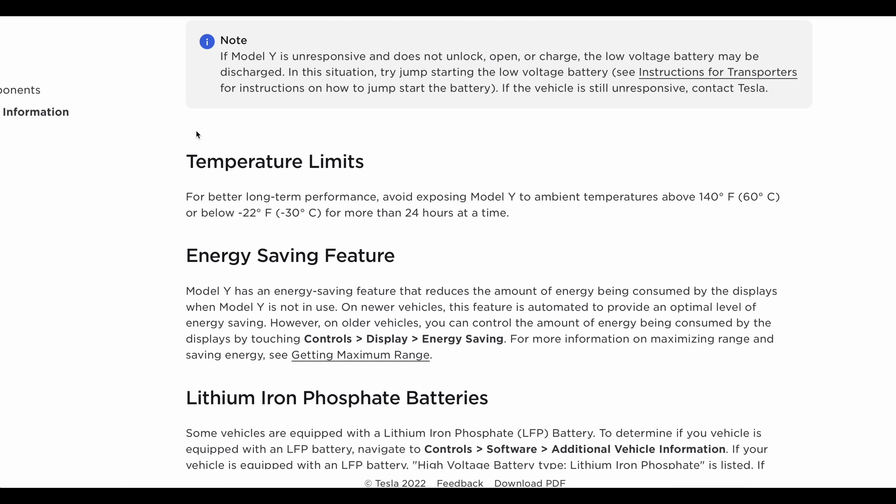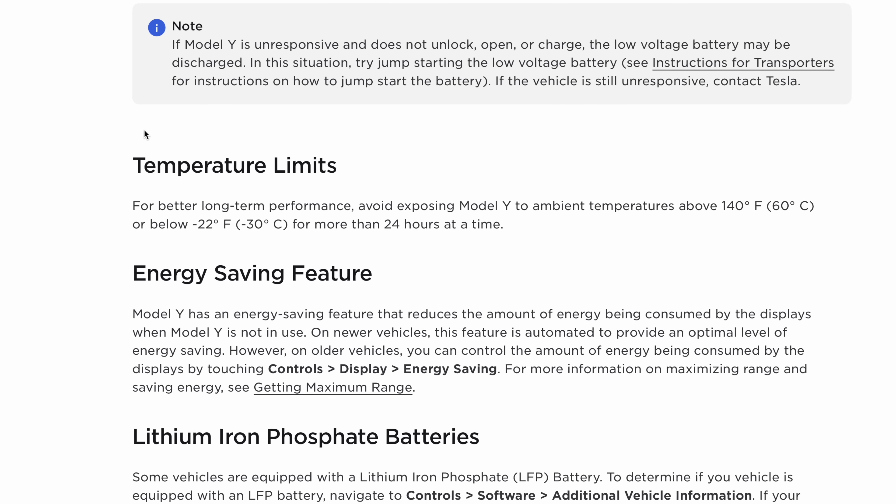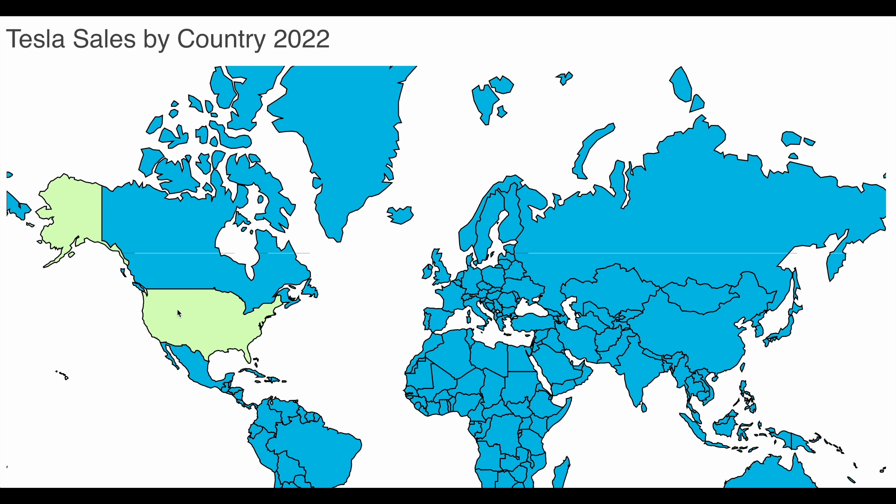First, I want to show something that I learned after buying a Tesla that's found in the owner's manual. In the charging section, you'll see a brief mention about temperature limits under the high voltage battery information. Tesla cautions us about extreme weather effects on the battery. For the Model Y, it states: for better long-term performance, avoid exposing the Model Y to ambient temperatures above 140 degrees Fahrenheit or below 22 degrees Fahrenheit for more than 24 hours at a time. This is not a hard limit — Tesla vehicles are very popular in the northern US, Canada, and Norway, where temperatures routinely drop below zero. It's a cautionary statement, more like a strong tip, to help get the most charged capacity and range from the battery over the life of the vehicle.